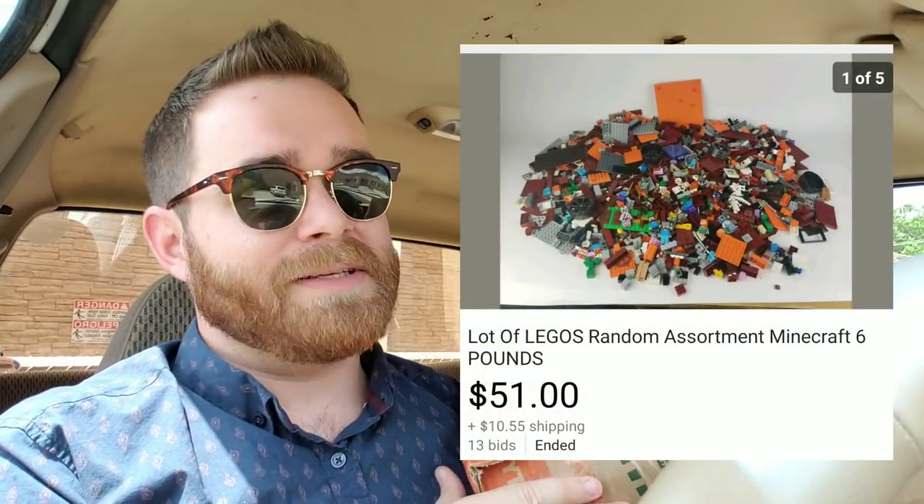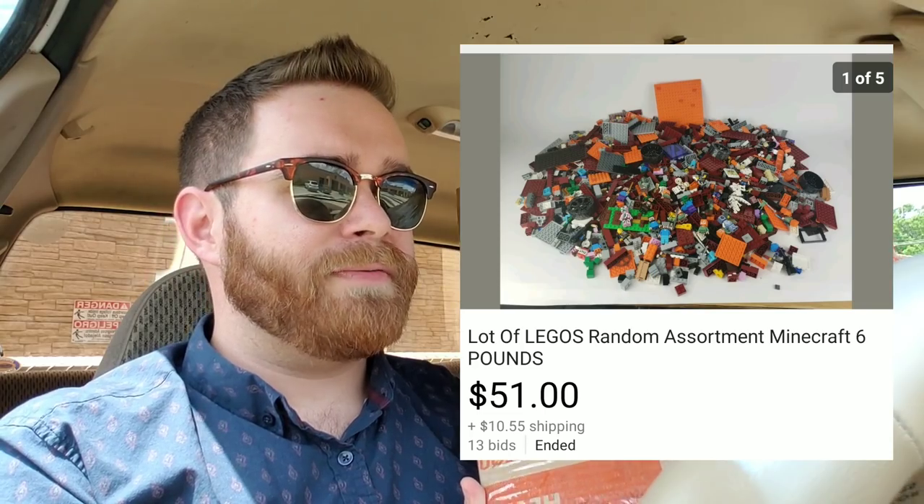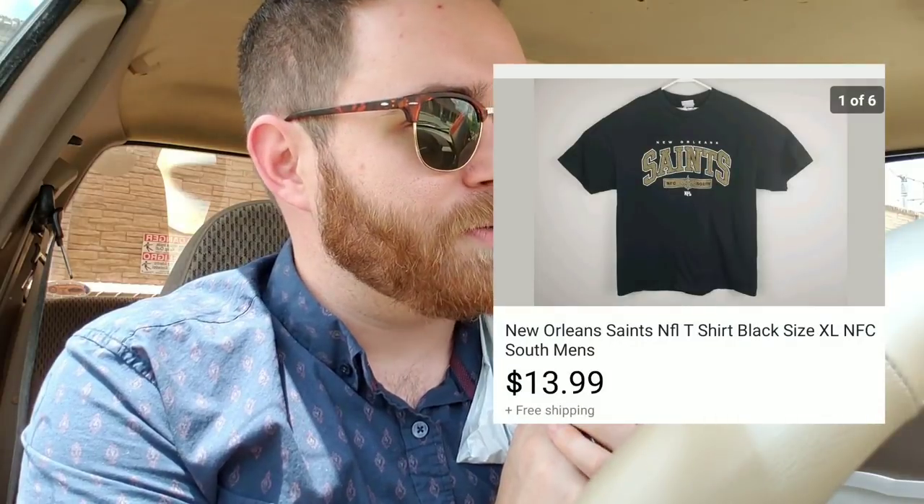This box is — you can hear it — a lot of Legos. At our church yard sale about a month ago somebody donated a bunch of Legos. We sold some there, and this was a box of the good stuff — minifigures and a bunch of Minecraft sets. I basically dumped out the whole box on my photo area, took a picture, listed it on auction, and it sold for $51 plus shipping.